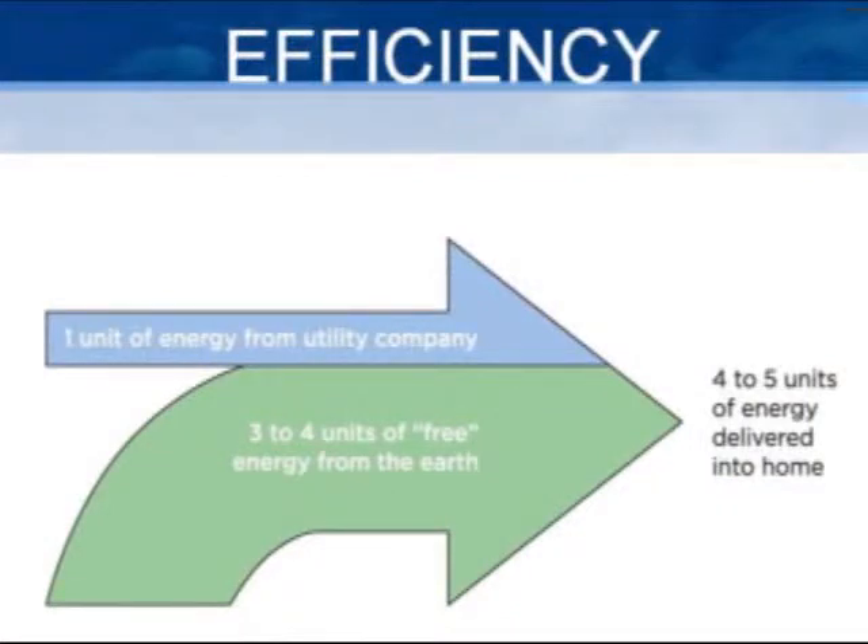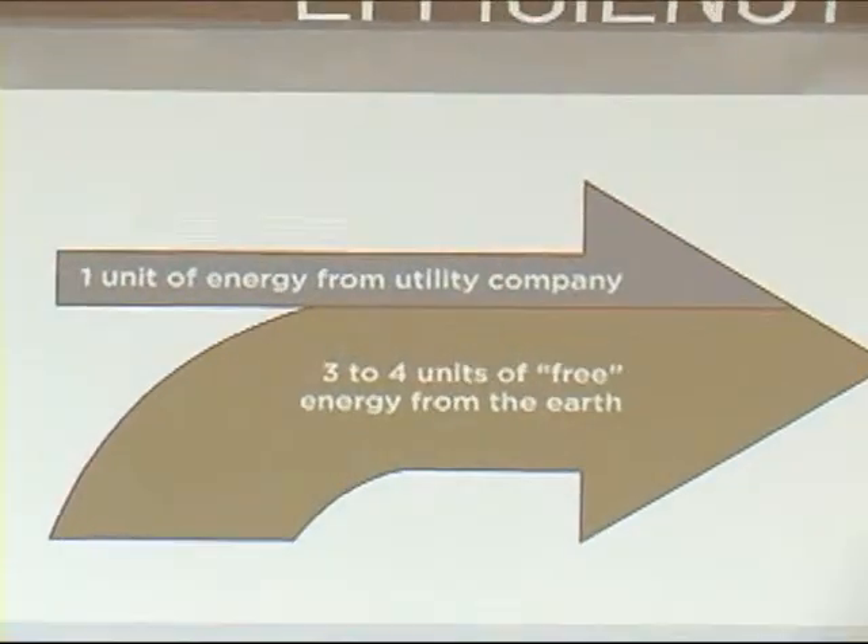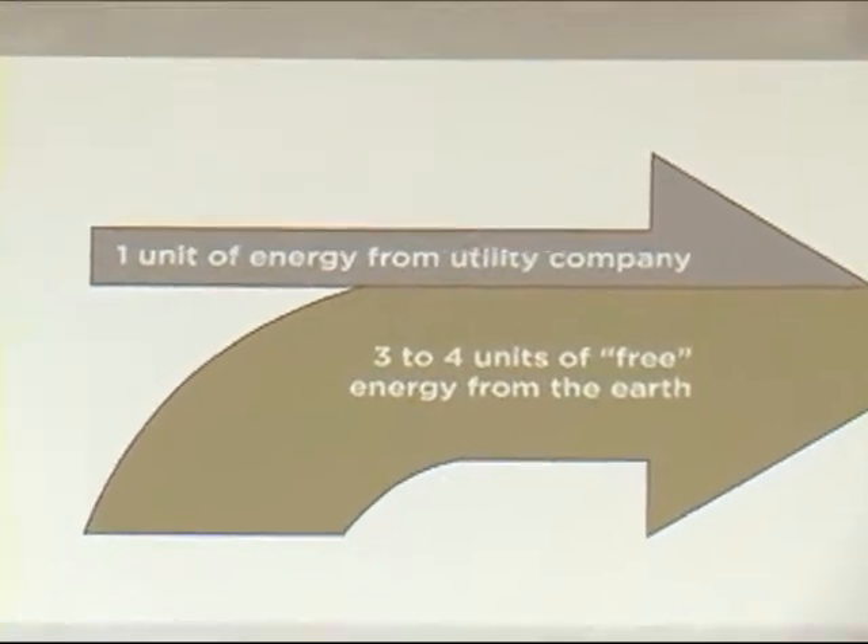As far as efficiency goes, this is a little chart that shows basically we take a single unit of electricity, or a BTU if you want to do it that way, from the power company, and we end up getting three or four BTUs out of the ground. So it makes it four to five hundred percent efficient.